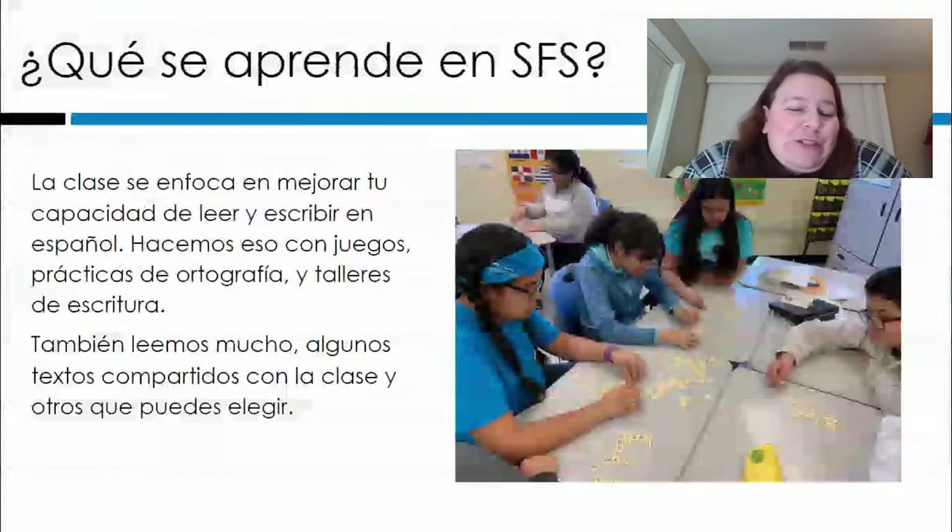¿Qué se aprende en el curso? Bueno, en la clase se enfoca en mejorar tu capacidad de leer y escribir en español. Hacemos eso usando juegos, prácticas de ortografía, talleres de escritura, y también leemos mucho — algunos textos que leemos todos juntos y otros que tú puedes elegir lo que te gusta leer.